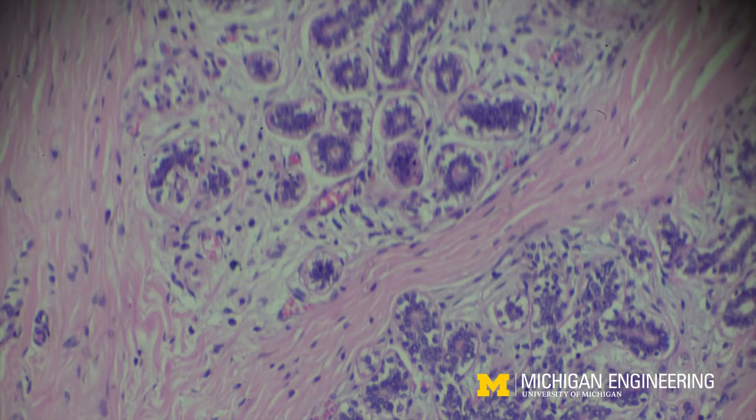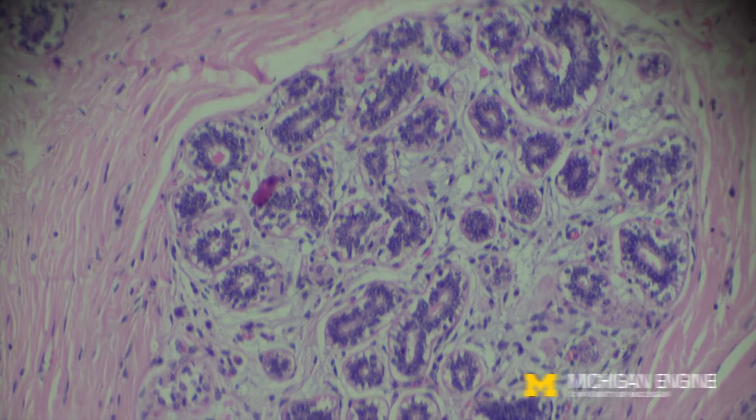We're actually over-diagnosing breast cancer, and by some estimates we're overspending about four billion dollars a year diagnosing and treating this disease.